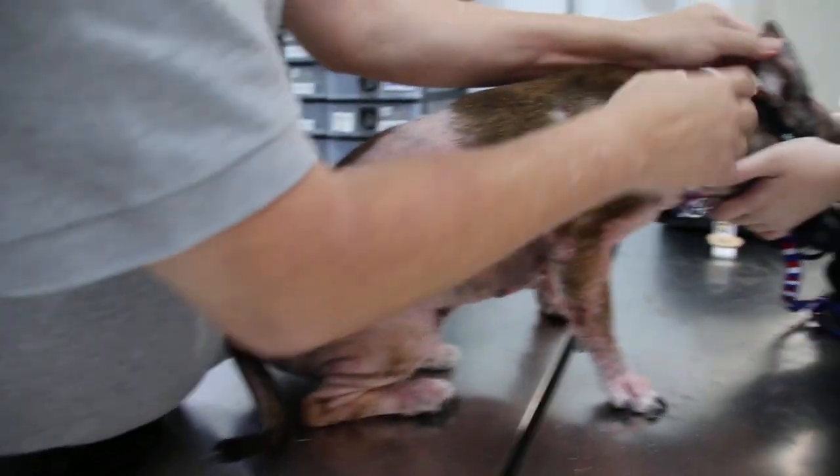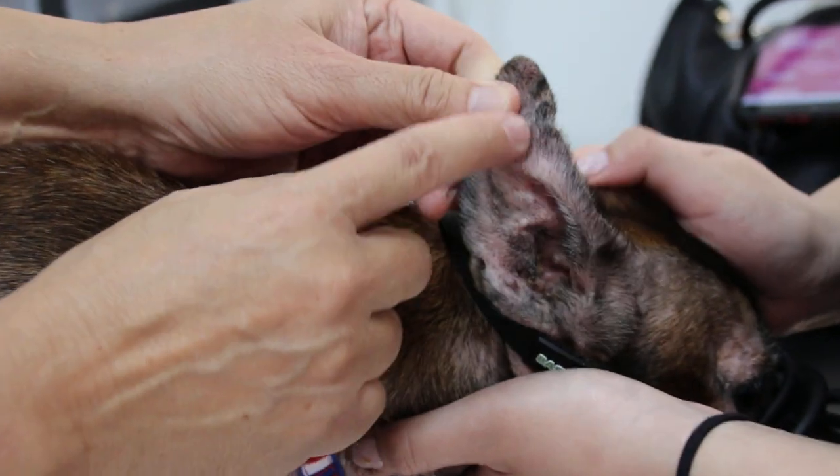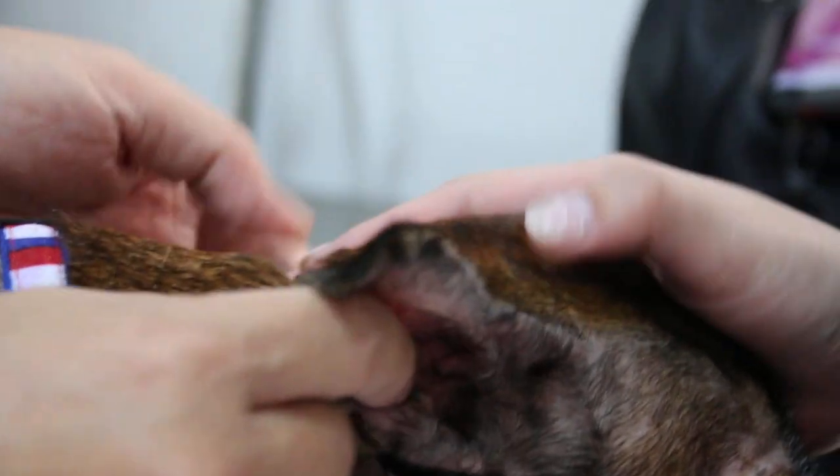There is another problem: the ears. This ear problem — it's much better now but it was worse before. So the ear problem has also been present for two years.